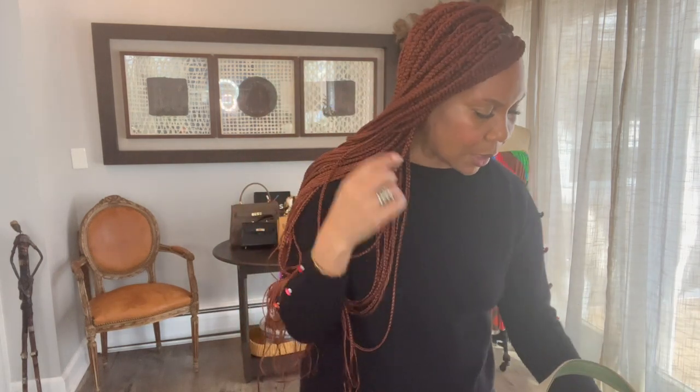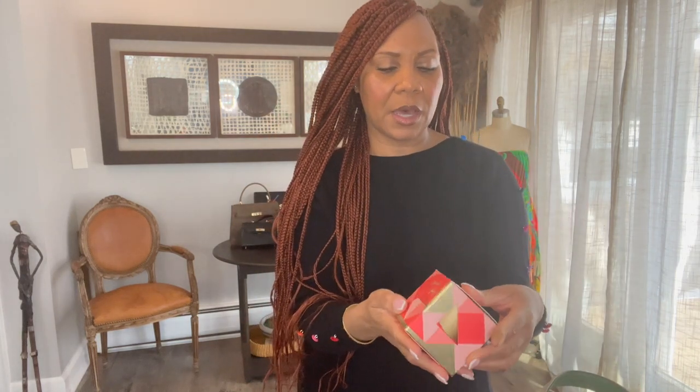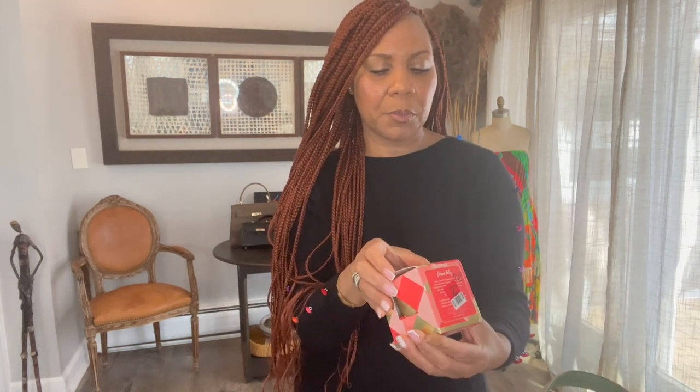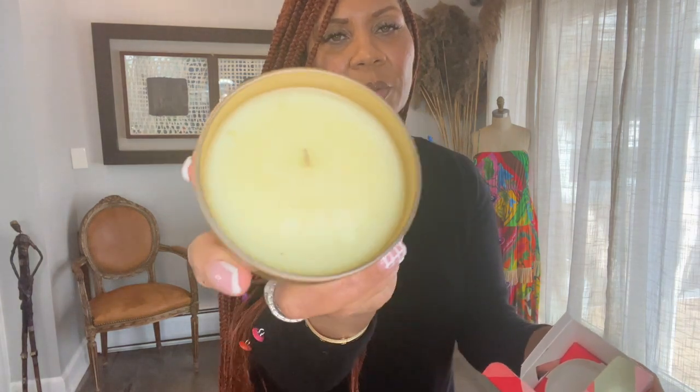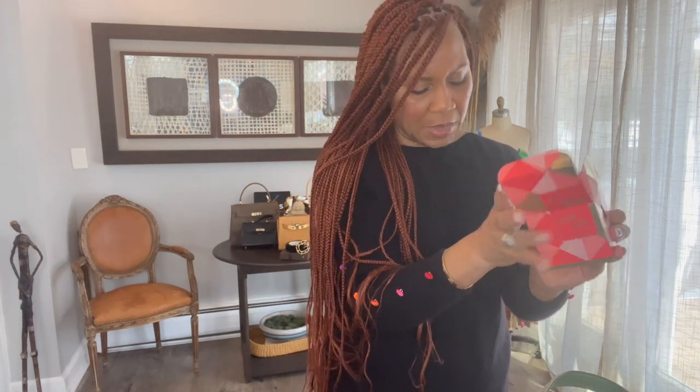You guys know I love a luxury perfumed candle. This one is by Desert Tulip — it's brand new and I love finding a brand new candle that hasn't been used. I got a couple of them.